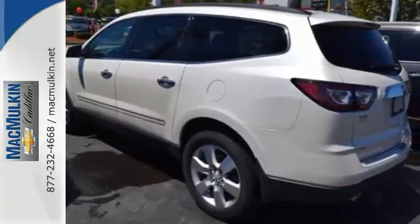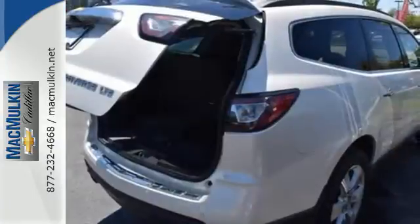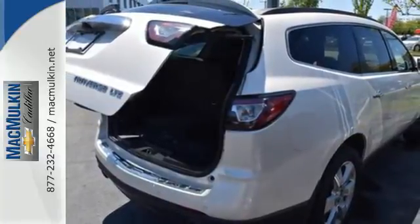With seating for up to 8 and class-leading cargo room, you'll have space for everyone and everything along the way.